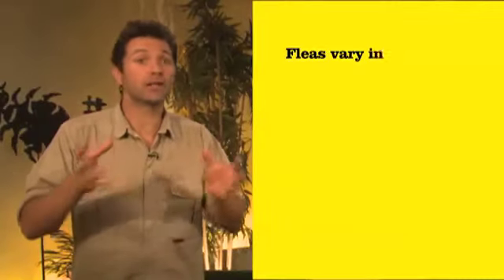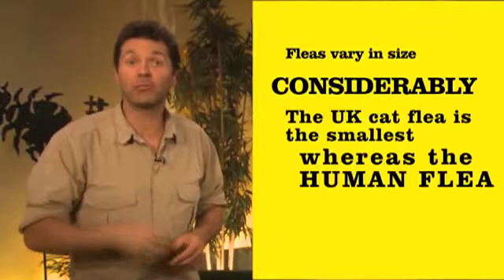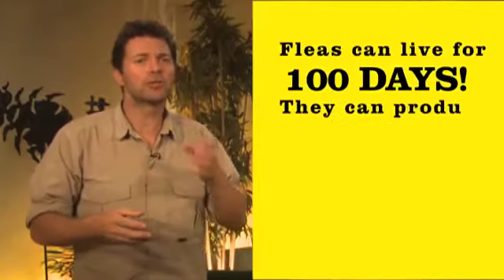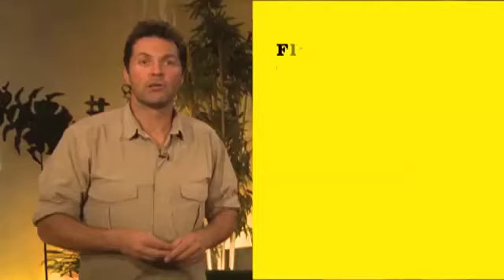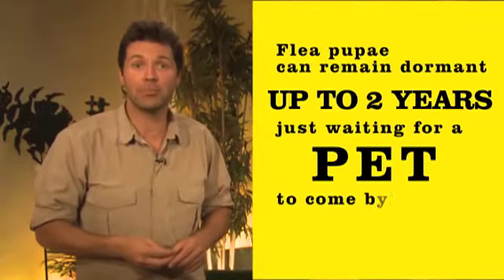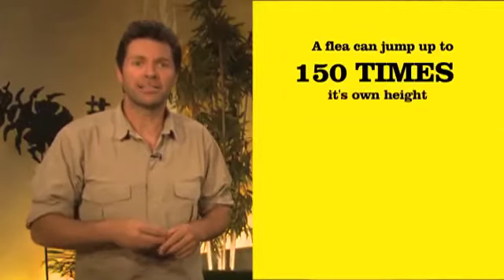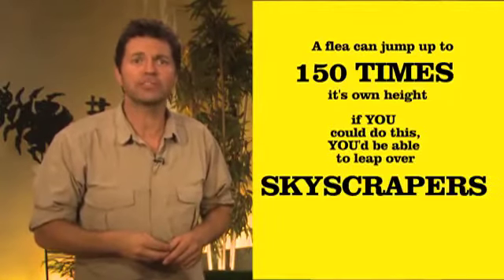Fleas vary in size quite considerably. The UK cat flea is the smallest, whereas the human flea is the biggest. Fleas can live for about 100 days and can produce 400 to 500 offspring in their lifetime. Flea pupae can remain dormant for up to two years, just waiting for a pet to come by. A flea can jump up to 8 inches high — that is 150 times its own height. If you could do this, you'd be able to leap over skyscrapers.